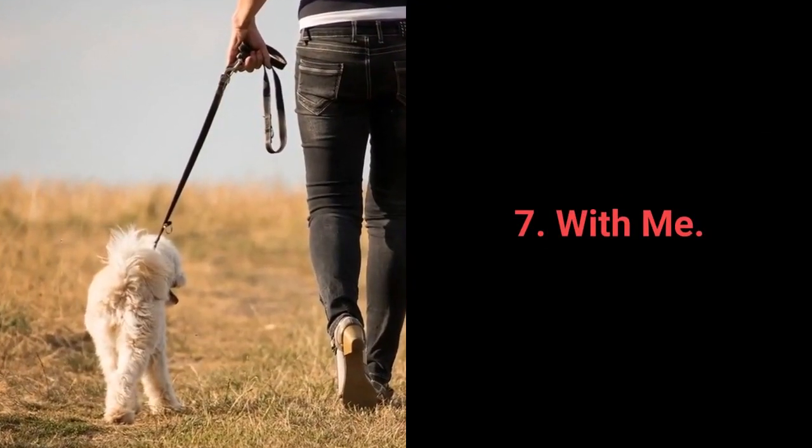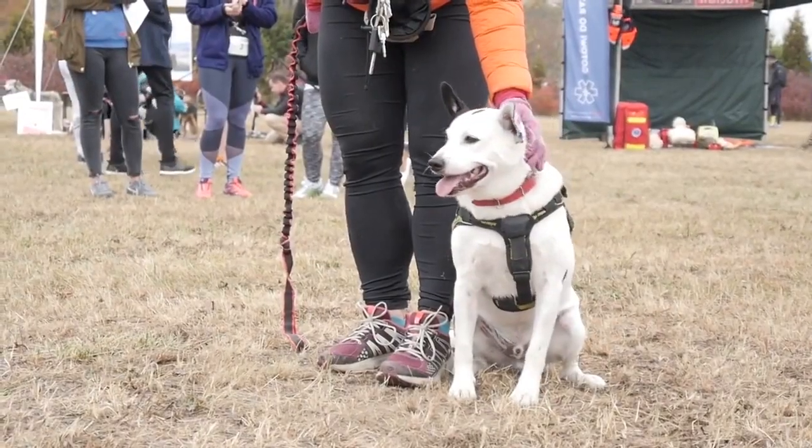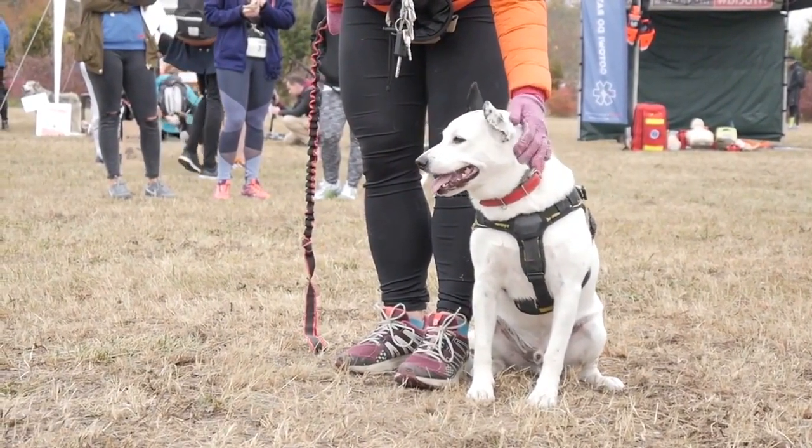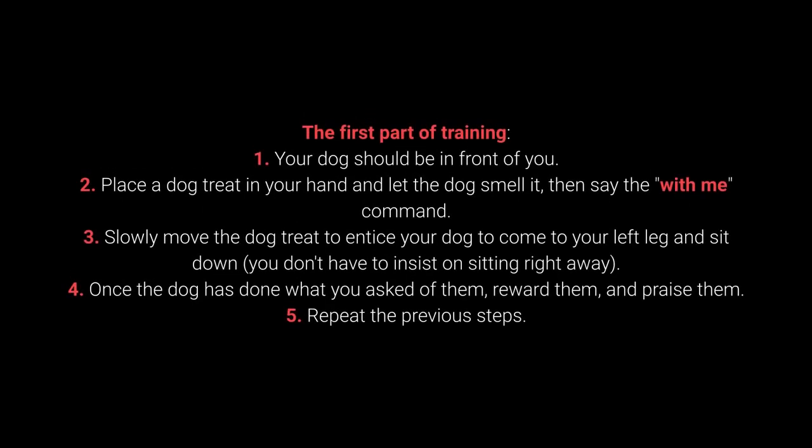Number 7: With Me. The With Me command is useful during walks. More specifically, your dog should come to you and sit down next to your left leg. In the first part of training: your dog should be in front of you. Place a treat in your hand, let the dog smell it, then say the 'With me' command. Slowly move the treat to entice your dog to come to your left leg and sit down — you don't have to insist on sitting right away. Once the dog has done what you ask, reward and praise them. Repeat the previous steps.